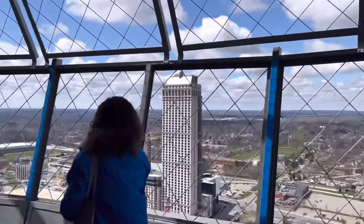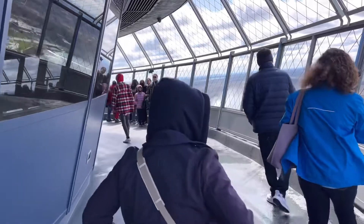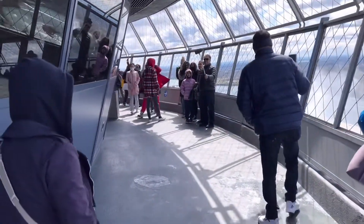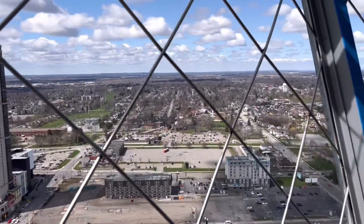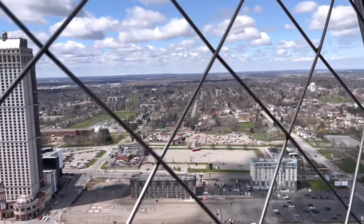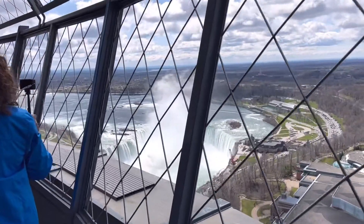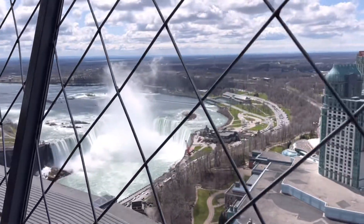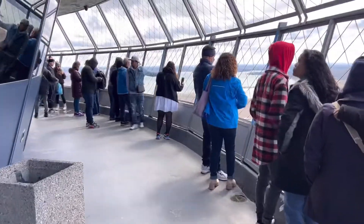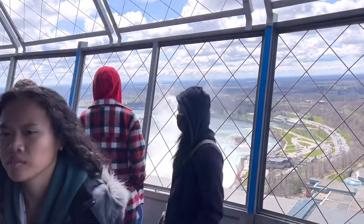So here we are on the observation deck of the Skylon Tower. This is my wife there and my kids over there. Look at Eric! My kids right here — Flynn. Hi!